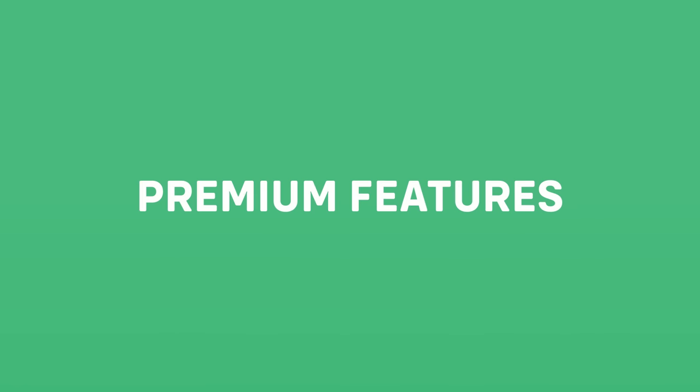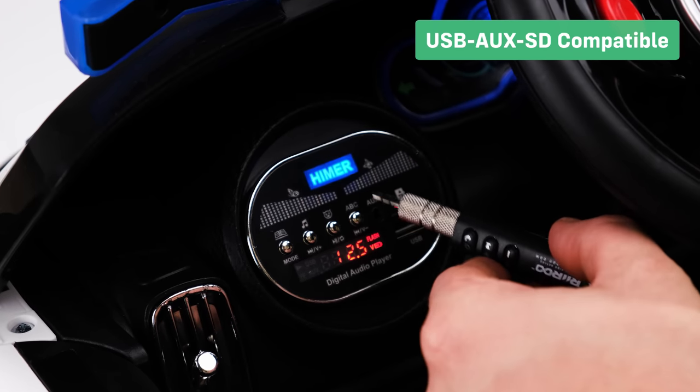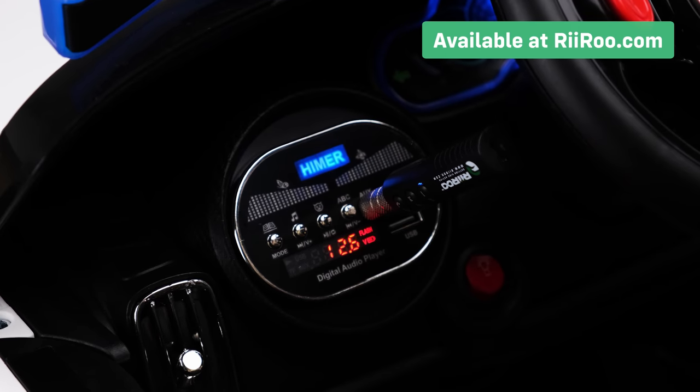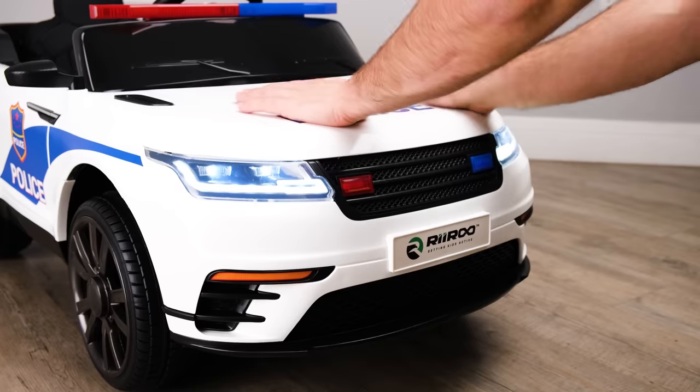Let's take a look at the premium features. This multimedia player is compatible with both our key-shaped USB sticks and our brand-new Bluetooth adapters. All-wheel suspension maintains ride comfort on uneven surfaces.